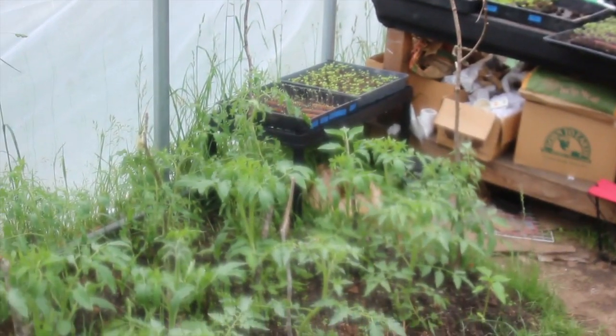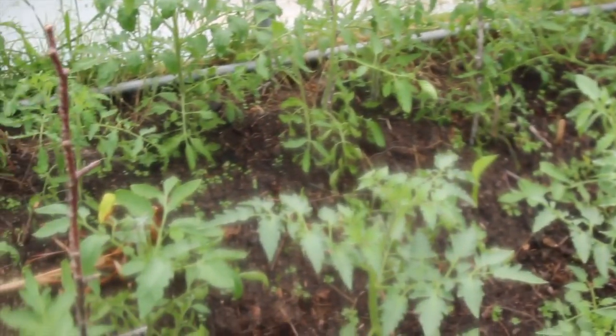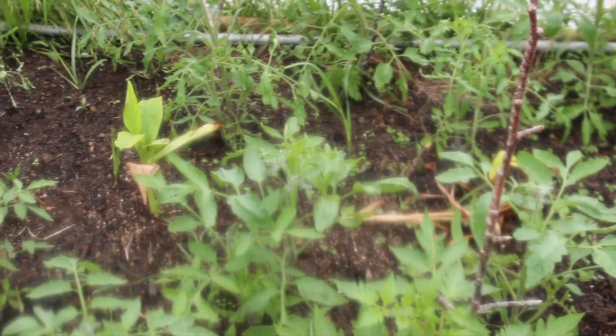Of course we're also growing tomatoes — lots of them. We are going big on tomatoes; we have over 600 plants ready to go in the ground, and we just have to get the beds ready. One idea we came up with is doing a little farm stand along the roadside, and that's what we're going to do with a lot of these tomatoes — growing a ton of cherry tomatoes so people can just pull over, pick some up, and eat them on the road.